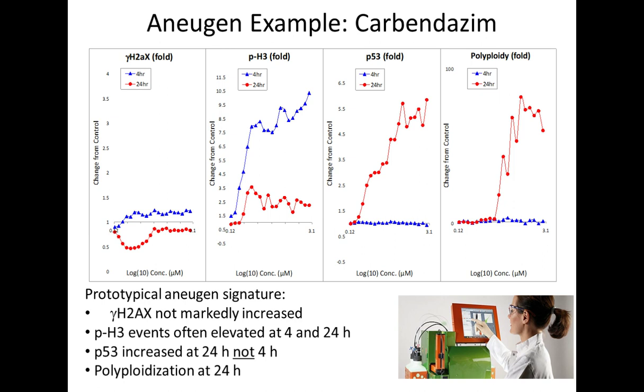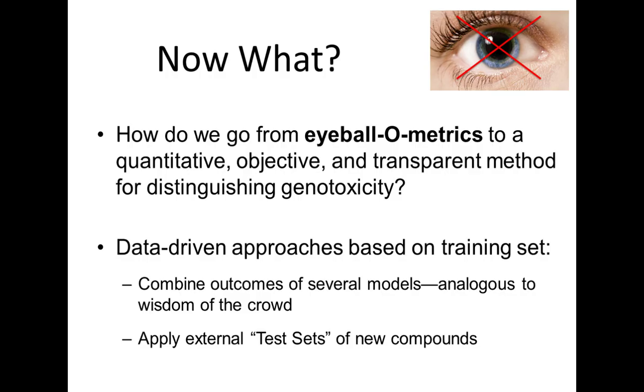When you think about all of those characteristics I've just been describing across all of those different wells across multiple 96-well plates that you've run in a day, this really isn't the most efficient way to look at data. So what we needed to do was think about different ways of analyzing the data, moving from what some people have called 'eyeballometrics' — just looking at the data — to something more quantitative, objective, and transparent for returning information and making true genotoxicity calls. We explored a number of different data-driven approaches based on that training set, ultimately combining several different machine learning models to give you a wisdom-of-the-crowd approach. We then created external test sets of new compounds to test those models.